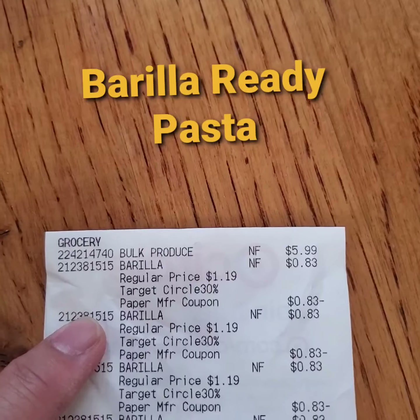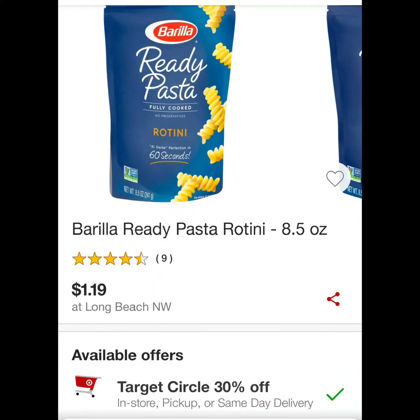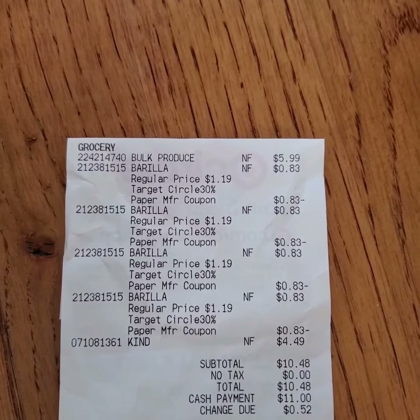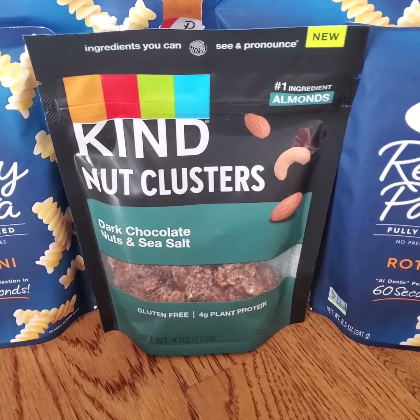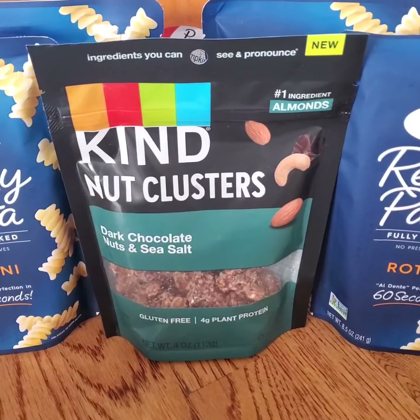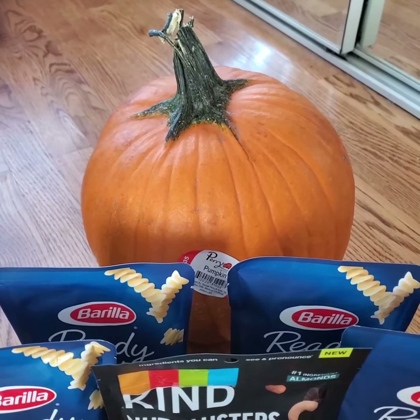With the Target Circle 30% offer the pasta goes down to $0.83 each, and then I used a $1 paper coupon — they adjusted down to $0.83. There's a $3.55 rebate on Ibotta for Kind Nut Clusters. I did not have a coupon for the pumpkin.